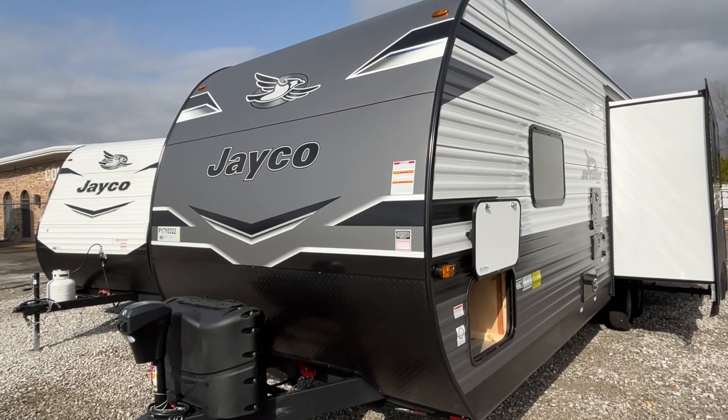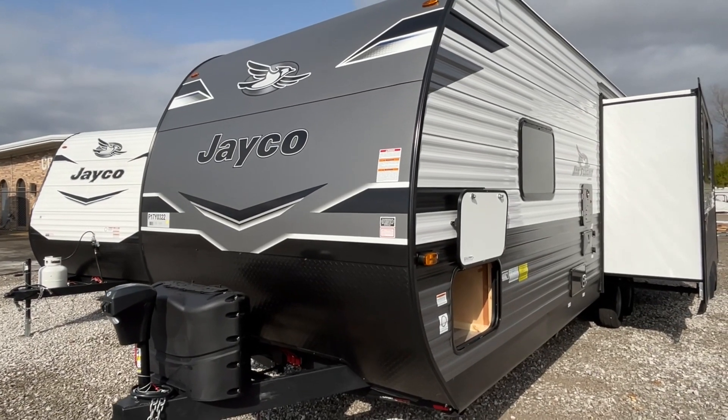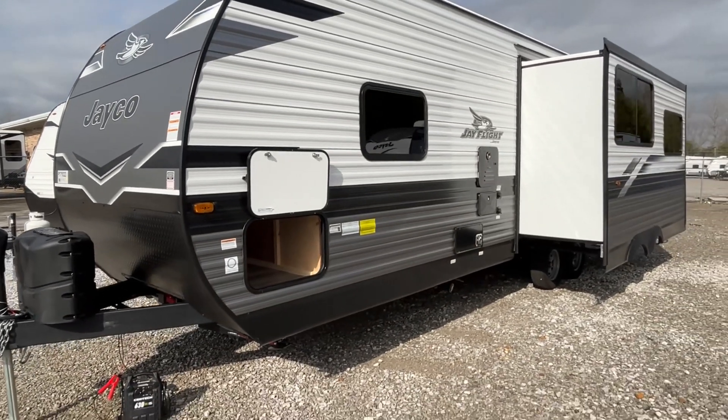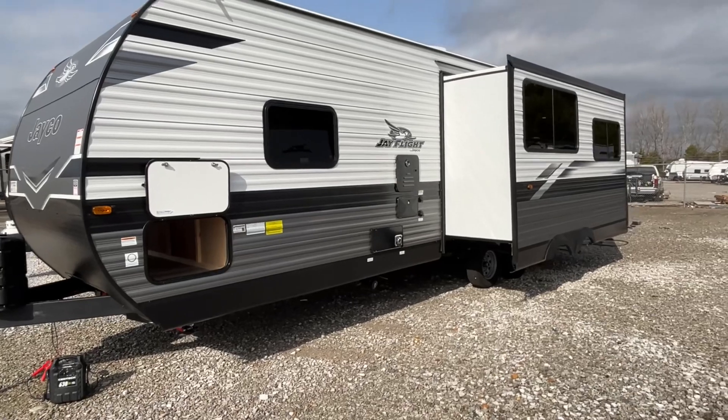The length on this Jayco J-Flight is 30 feet 11 inches, the dry weight is 6,005 pounds, and that hitch weight is 710.